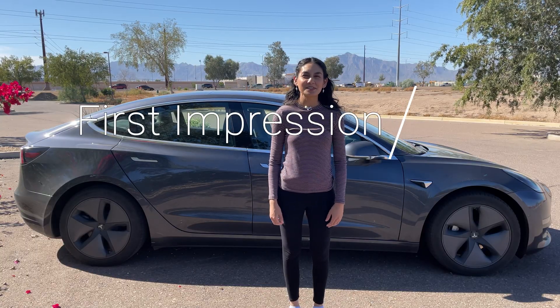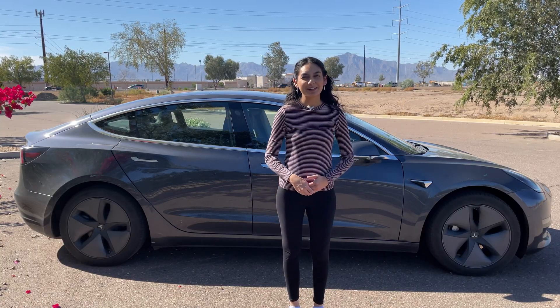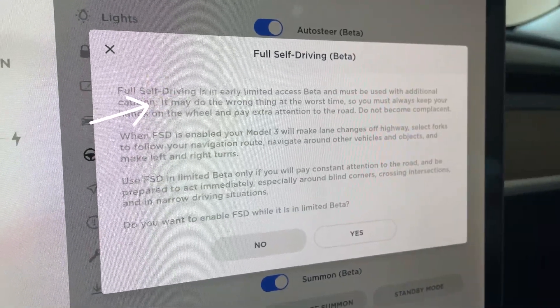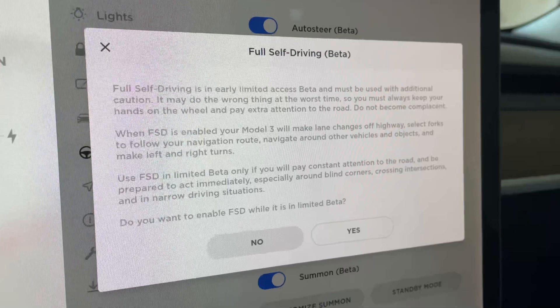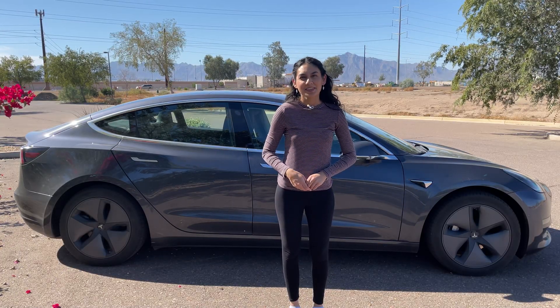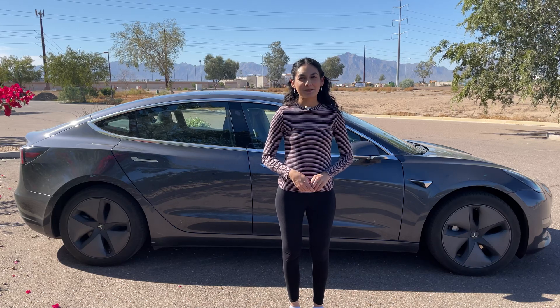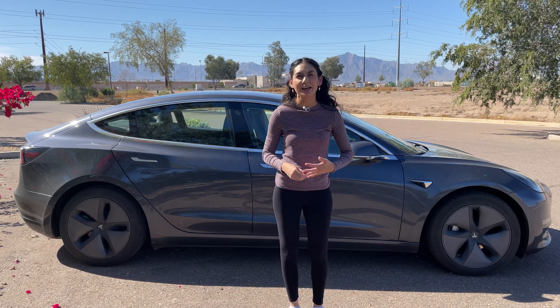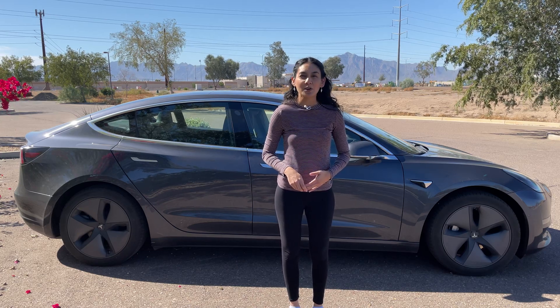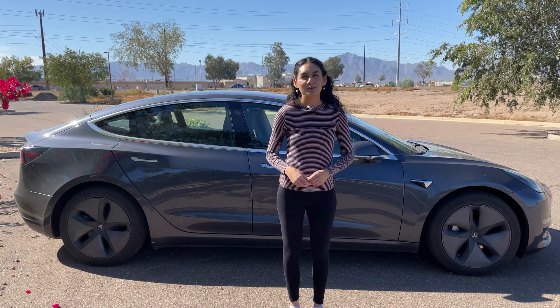So my first impressions of the system: it's still very clearly in testing. Tesla gives a warning saying the car may do the wrong thing at the wrong time, and that's an accurate statement. The system is far from perfect, but it shows how far they've come. The system can be a bit skittish at times — it will sometimes not pick the right lane and has been surprisingly aggressive.